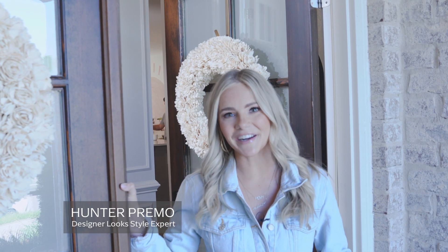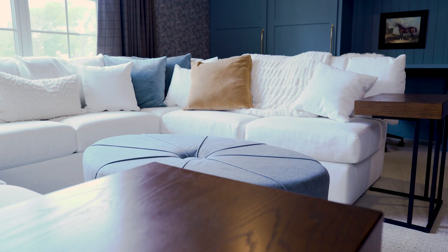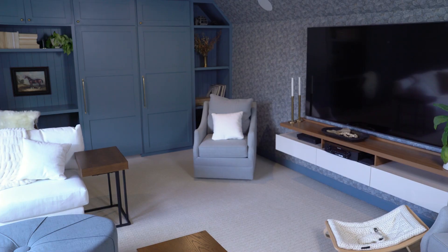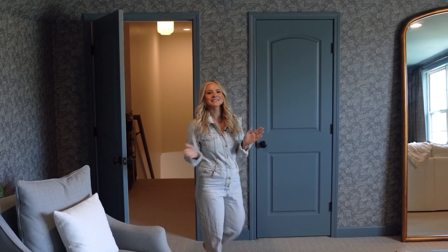Hi, welcome to Nashville! I'm Hunter Primo, a fashion and lifestyle content creator. I'm excited to show you all a little bit of our home. Come on in — welcome to our bonus room. We spend so much time in this space.